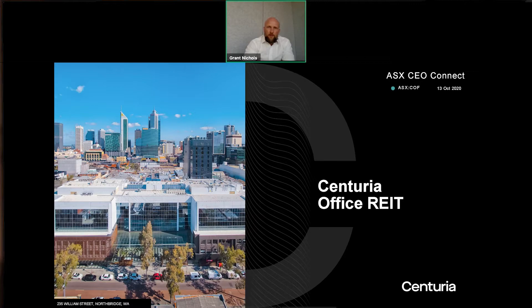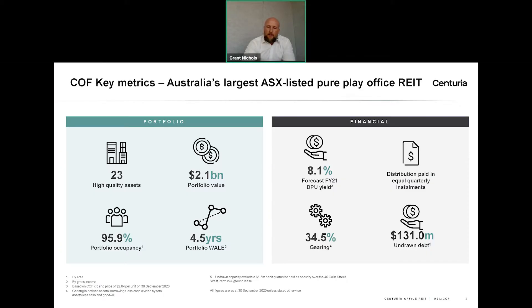Thanks everyone, and welcome this morning. It's a pleasure to be here. Centuria Office REIT is an ASX-listed real estate investment trust trading under the ticker code COF. A real estate investment trust is a unitised property portfolio — in this case, a collection of office assets. COF is the largest listed ASX pure play office REIT.